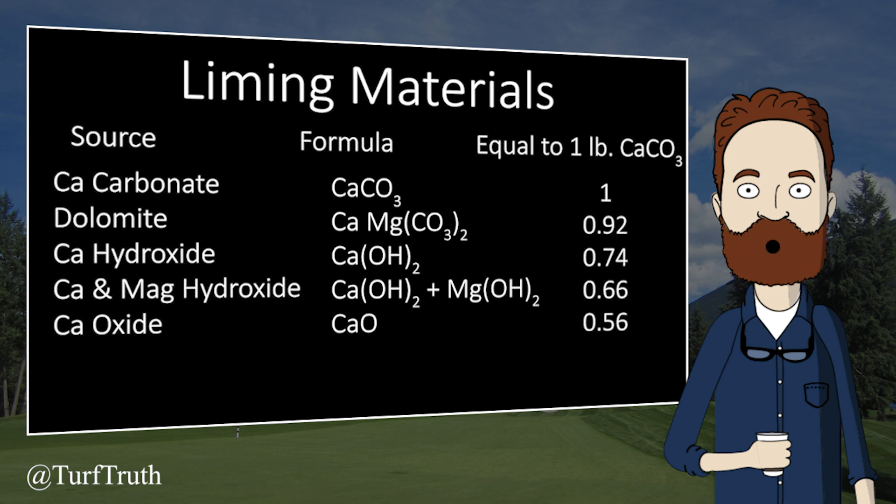In general, the most common form of lime is calcium carbonate due to it being the least expensive source. However, many other liming sources can be used to increase soil pH.